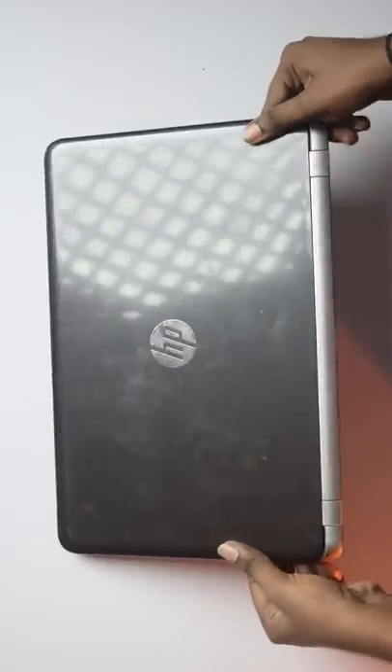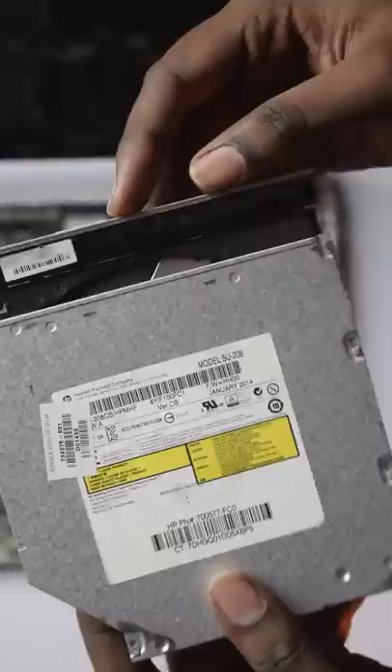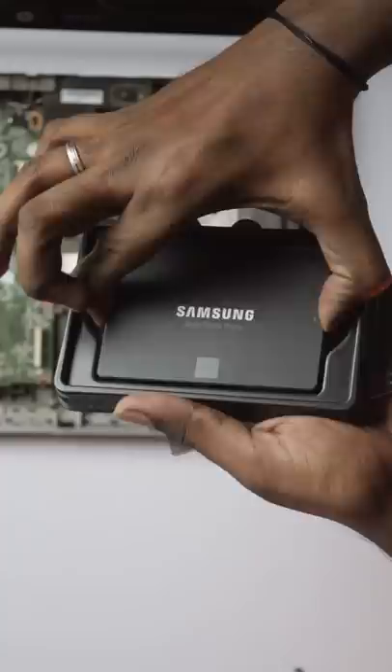Recently, Sathish has a friend's laptop. That laptop boots, but it's slow and sluggish. The laptop is open — it has a Toshiba hard drive, a DVD writer, and a Samsung 870 EVO 500GB SATA SSD.